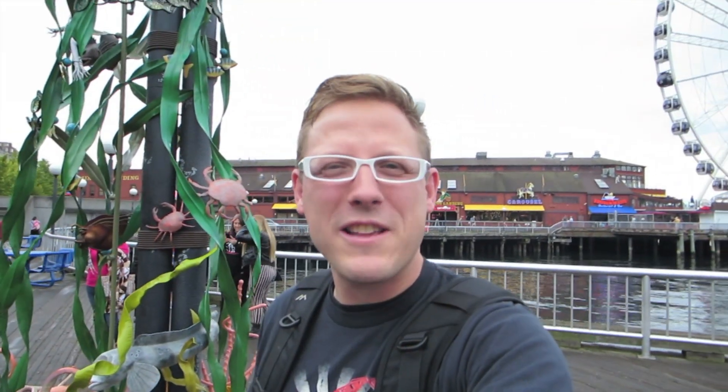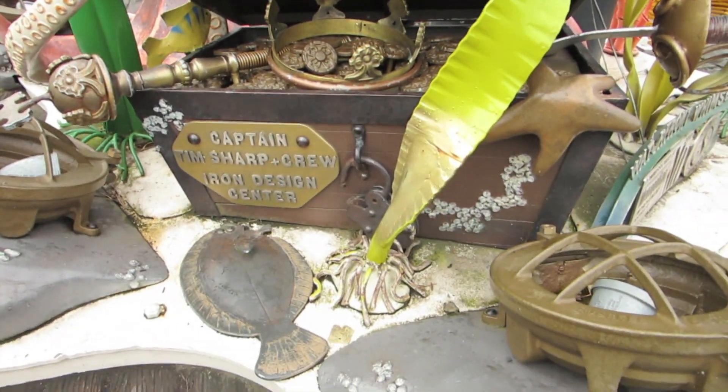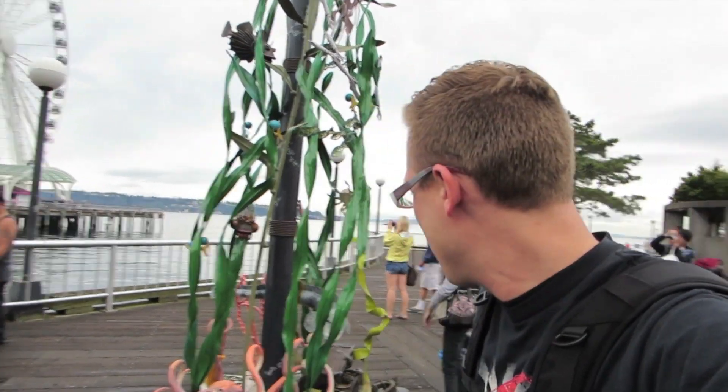I can see why this would be a good place for a geocache because there's a treasure chest at the bottom of the sculpture, and that might be the clue I need to find the actual real geocache treasure. I think it is underneath the octopus, and it's gonna be tricky to see if I can actually grab this without anybody noticing. Let's see.